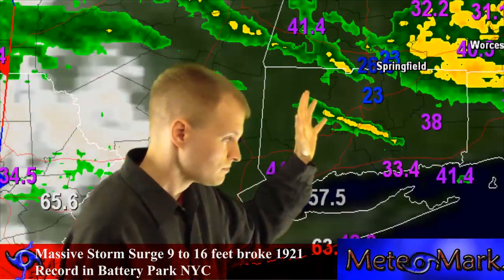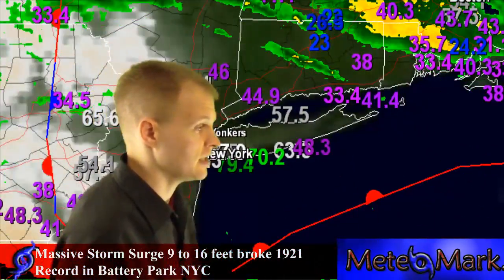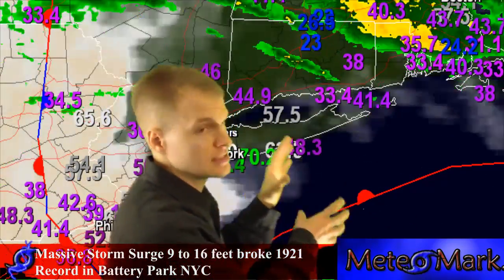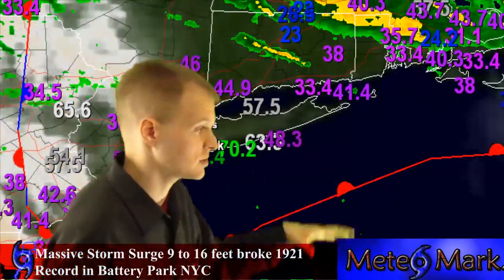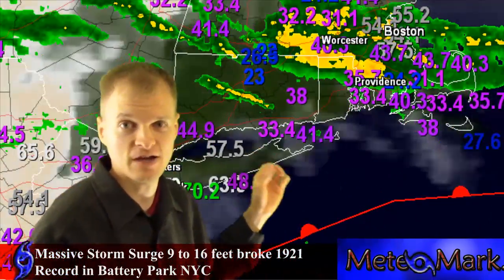The people out on Long Island, here in New York City, down to Atlantic City, and over towards Providence, Rhode Island, south of Boston — this is a complete nightmare. We're going into dark here, and winds are gusting 90 to 95 miles per hour.